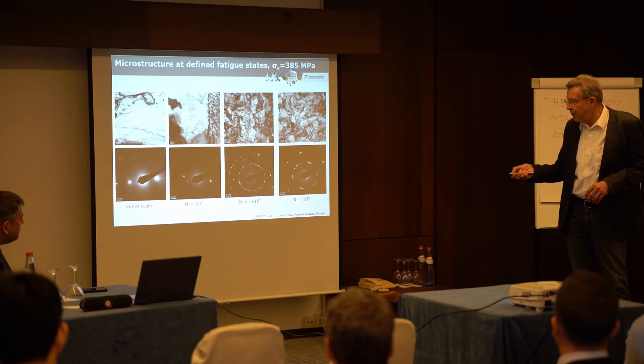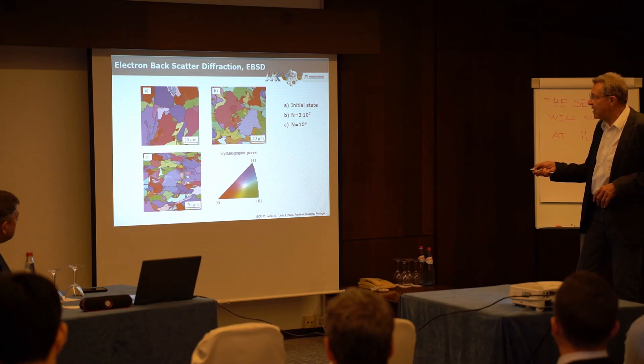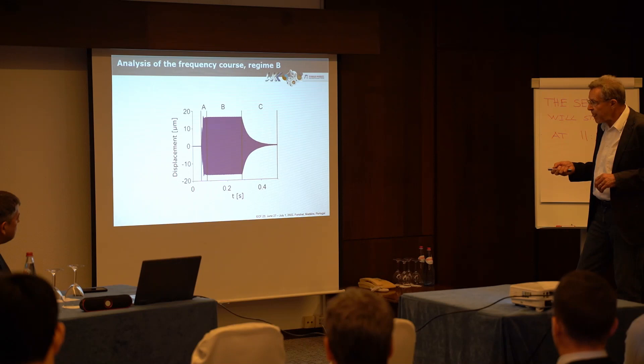Comparing TEM images with diffraction patterns, there is a clear indication that operating in the very high cycle fatigue range leads to the formation of small sub-grains. The diffraction rings rather than discrete spots confirm this, and EBSD analysis shows that with increasing number of cycles up to 10 to the 9, a clearly defined sub-grain structure develops — a key indicator of very high cycle fatigue damage in such steels.